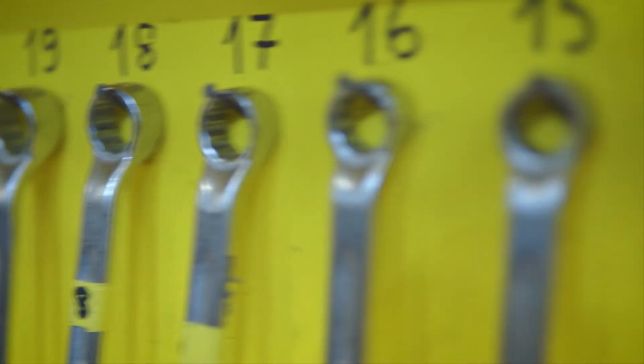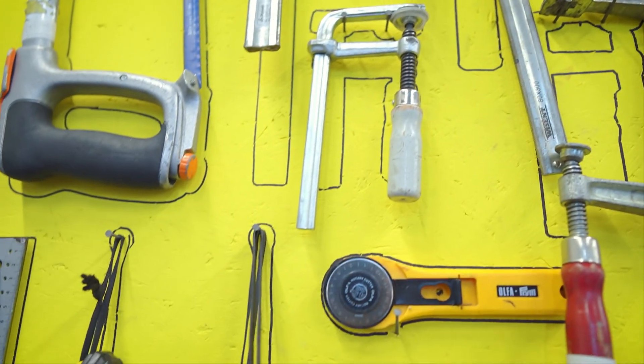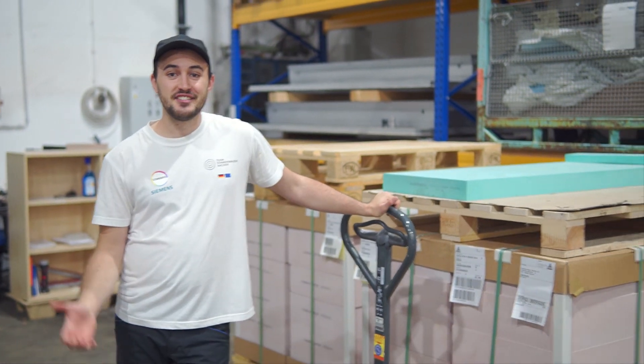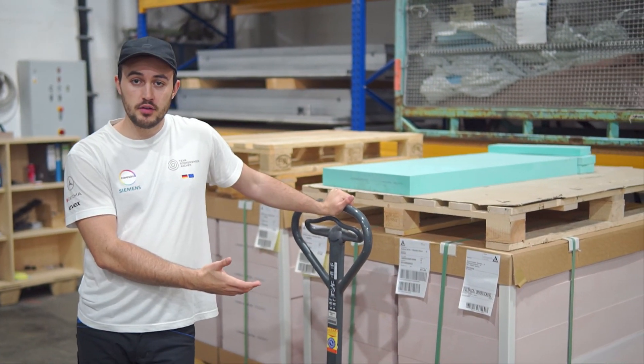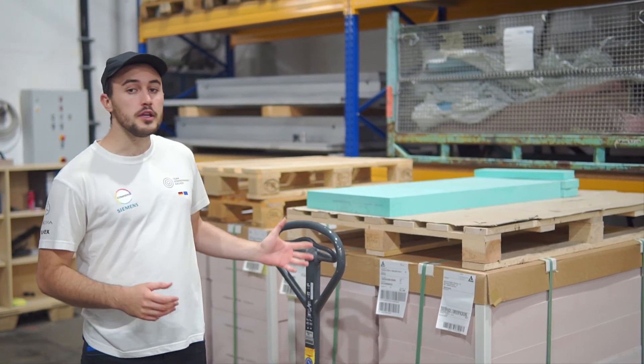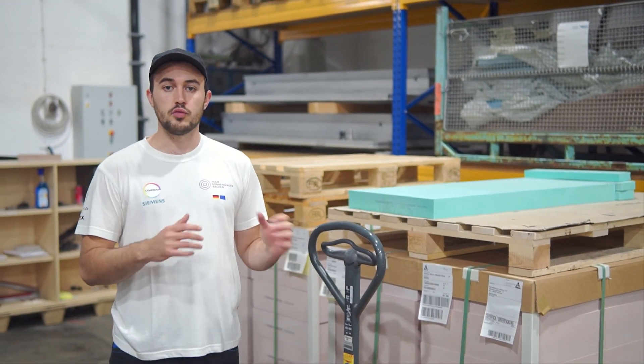In preparation for the manufacturing process, we have built a tool wall and organized our workshop so we've got all the tools that we need directly on hand. These polyurethane blocks just arrived. After the development phase of the car is done, we will start the manufacturing process. These blocks will be used to make the molds for our carbon fiber — for the monocoque of the car as well as the outer aero shell. We'll see a lot more of these blocks in the upcoming vlogs.